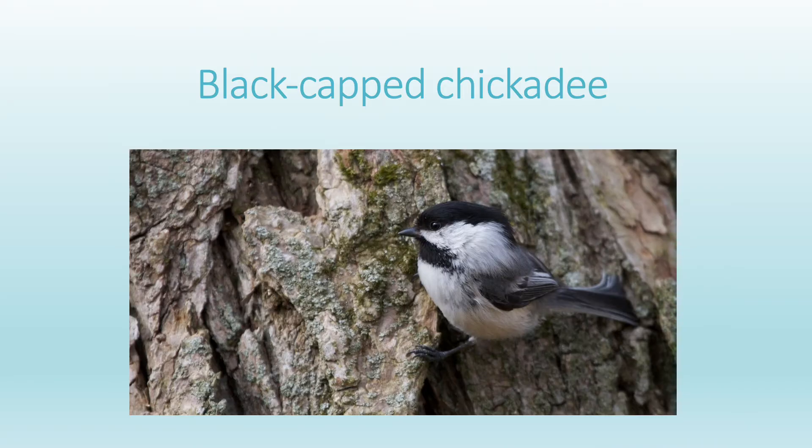Another bird that we see commonly in the Blue Hills Reservation and at backyard feeders is the Black-capped Chickadee. We like to say that the chickadee is one of the local birds that says its own name. One of its seasonal calls sounds like chickadee-dee-dee. They're very active little birds and they are seed eaters.